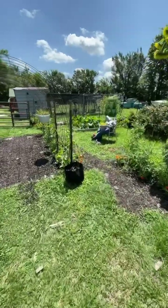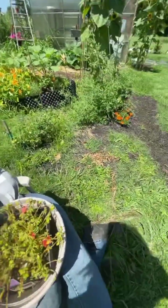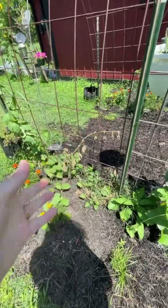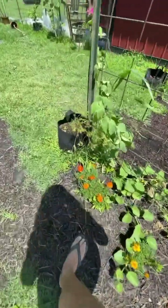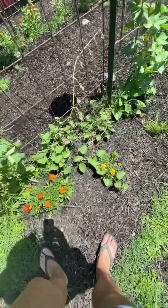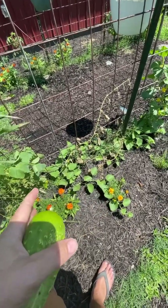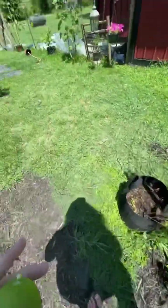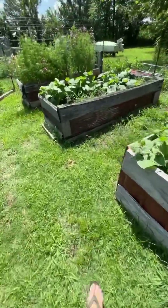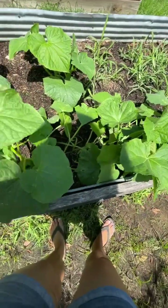My scarecrow lost her hat — bless her little tin head — let me put that back on. I don't know why my cucumbers are suddenly dying. I did have a problem with some squash bugs earlier, but it's just random. These are all pickling cucumbers. When those started to die off like that I started to panic and think oh no, I'm not going to get any cucumbers, so I went and maybe got a little crazy and planted a whole bunch of cucumbers over here.